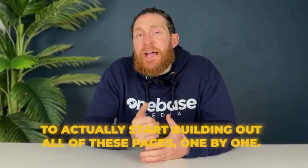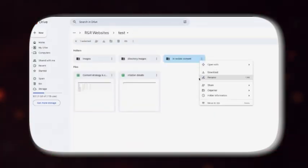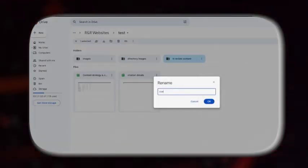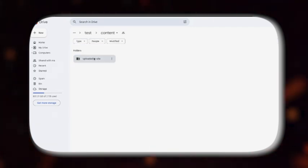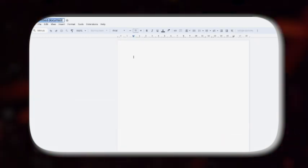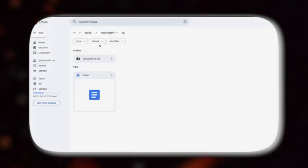Now that we've built the whole content strategy for the website, the next step is to actually start building out all of these pages one by one. Open up your Google Drive and create a folder where content for each of your pages will be stored. For example, open up a Google Doc in this folder, put the title as 'home page' and then write out the entire content. Once the home page is done, move on to writing the other pages.